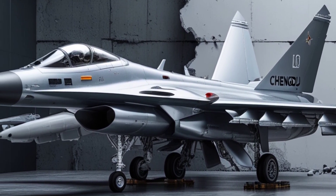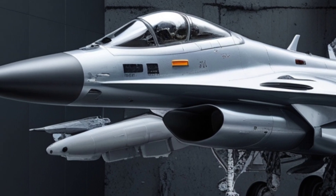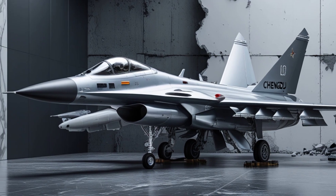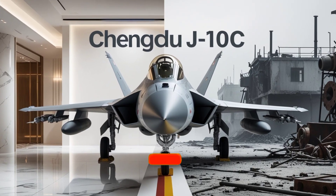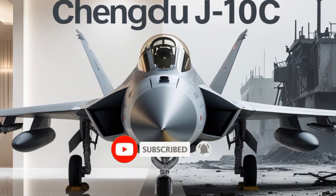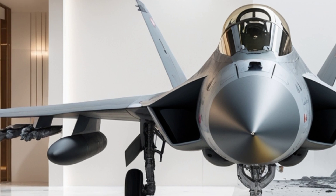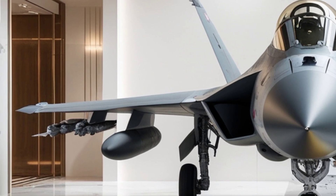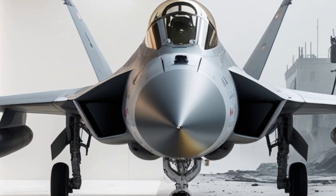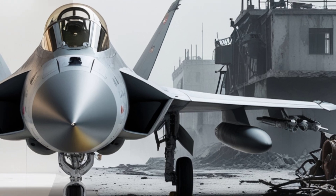Avionics are where the J-10C truly shines. Equipped with an active electronically scanned array (AESA) radar, the fighter jet is capable of tracking multiple targets with higher precision, reduced jamming susceptibility, and greater detection range compared to mechanically scanned systems. Complementing the radar is an advanced electronic warfare suite, including radar warning receivers, jamming pods, and countermeasure dispensers, giving the J-10C a powerful edge in the electronic battlespace.